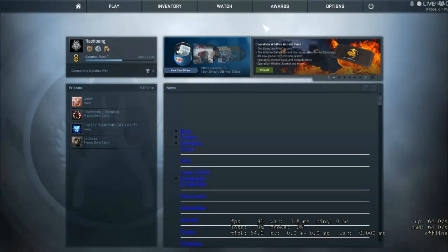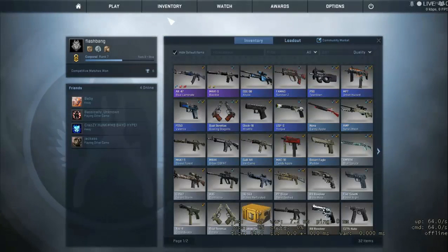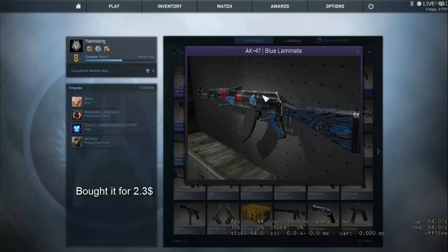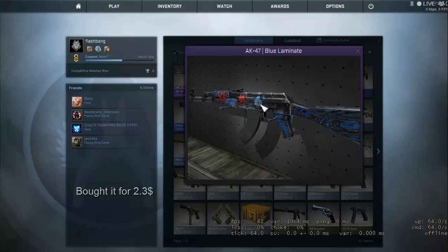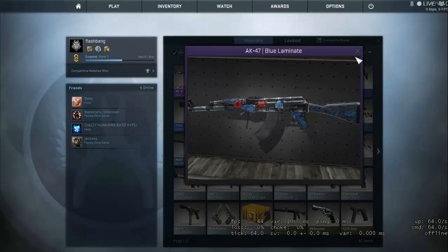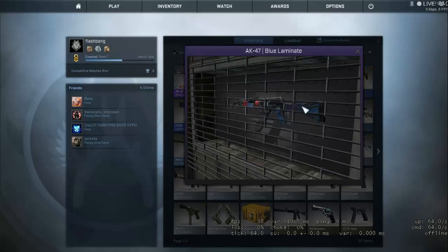Greetings guys and welcome to another CSGO inventory update video. In today's video I am going to be showing the 2 new weapons that I bought yesterday. As you can see on the screen, one of them is the AK-47 Blue Laminate Minimal Wear. It has pretty good stickers on it — we have the Cloud9 and LGB Kato 2015 stickers on it. Pretty nice condition to be honest.